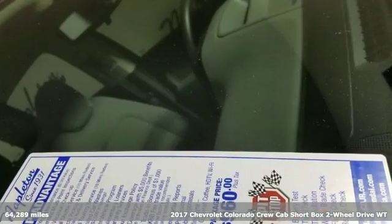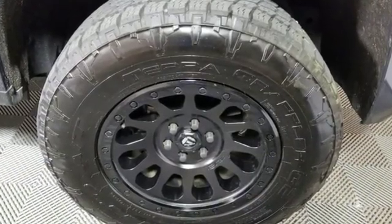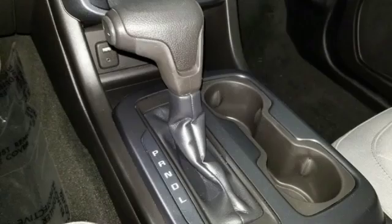It comes with all the amenities you need: external memory control, power windows, manual tilting steering column, USB port, and air conditioning.